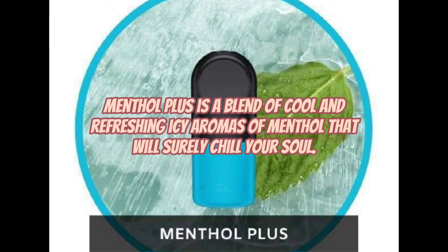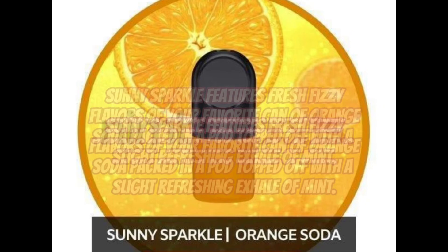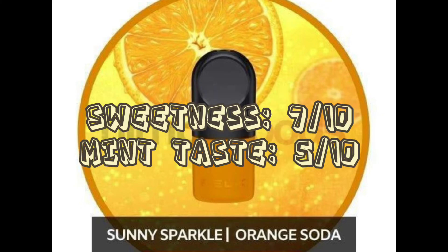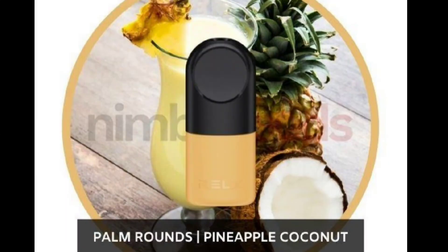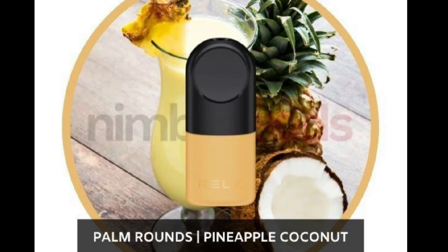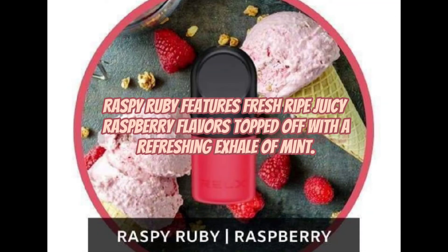Menthol Plus is a blend of cool and refreshing icy aromas of menthol that will surely chill your soul. Sunny Sparkle features fresh fizzy flavors of your favorite can of orange soda, packed in a pod, topped off with a slight refreshing exhale of mint. If you like piña coladas and getting caught in the rain, Palm Rounds delivers a tropical punch of flavors with its perfect combination of pineapple and coconut with a refreshing mint exhale. Raspy Ruby features fresh ripe juicy raspberry flavors topped off with a refreshing exhale of mint.